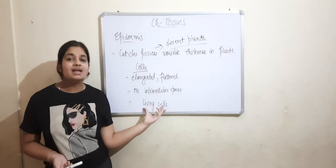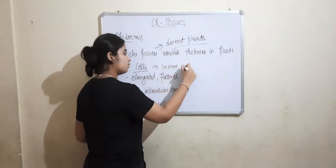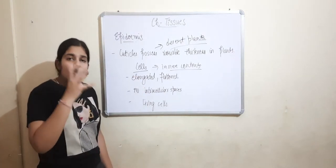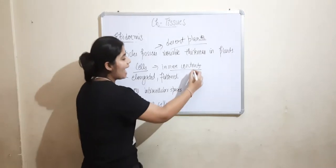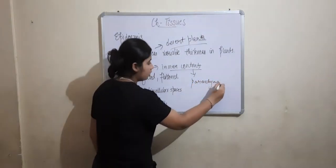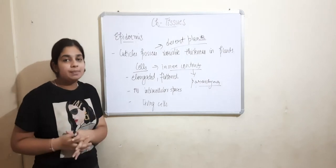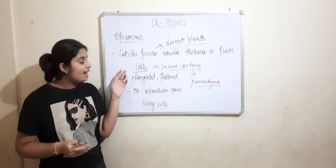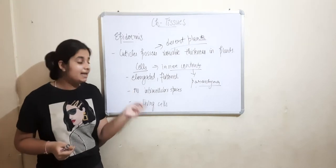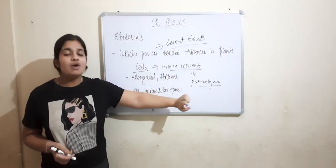The inner contents of epidermis cells are the same as parenchyma cells. So the cells of epidermis are elongated or flattened, they have no intercellular spaces, they are living cells, and their inner composition is similar to parenchyma.